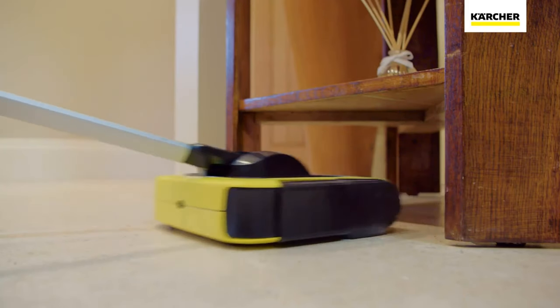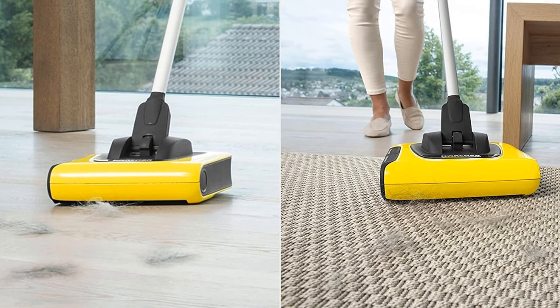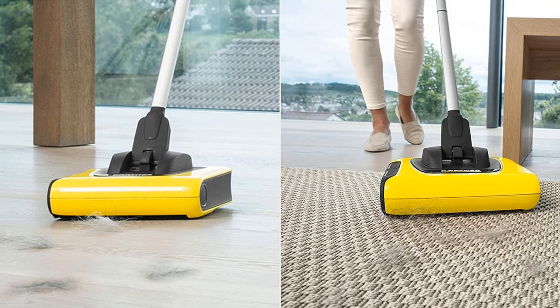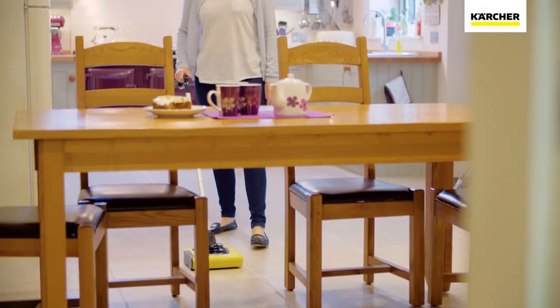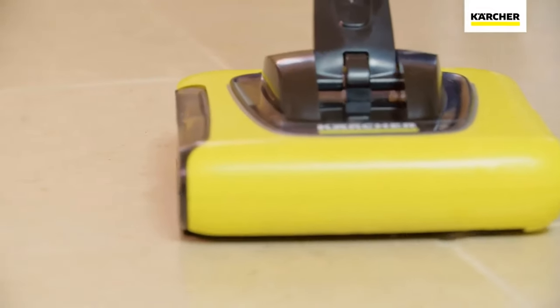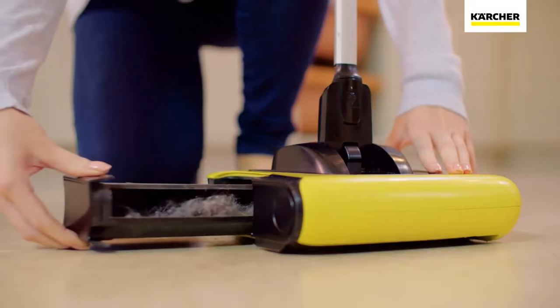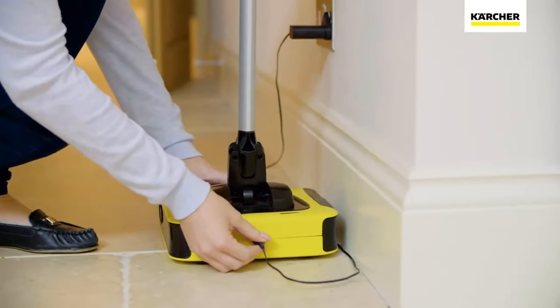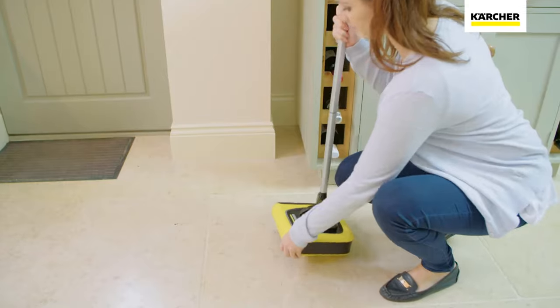There are some complaints online that the KB5 is difficult to assemble. However, once the unit got going, users were delighted by the fact that they could spot clean various types of floors, including hardwood floors as well as low pile carpets. Best of all, Karcher engineered the universal brush to deal with everything from long hair to crushed cereal.